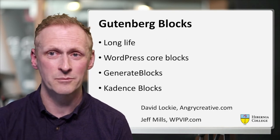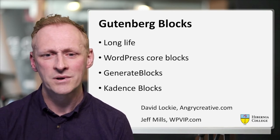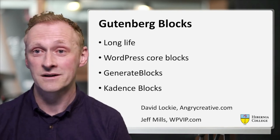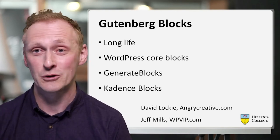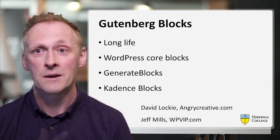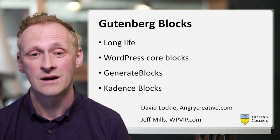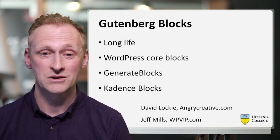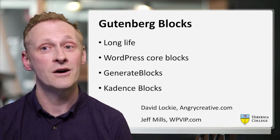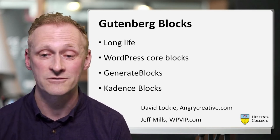The content within our pages and posts was created using Gutenberg blocks. A big shout out to David Lockie from angrycreative.com and Jeff Mills from wpvip.com — these guys advised me to use Gutenberg blocks. We were slow to adopt them, favouring page builders and other solutions. We went with Gutenberg blocks on the basis that they're baked into core and are well supported. We used a combination of WordPress core blocks as well as other providers such as GenerateBlocks and CadenceBlocks.